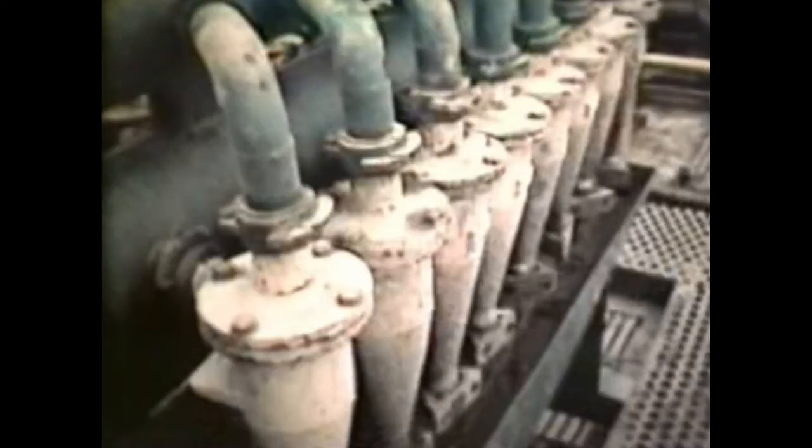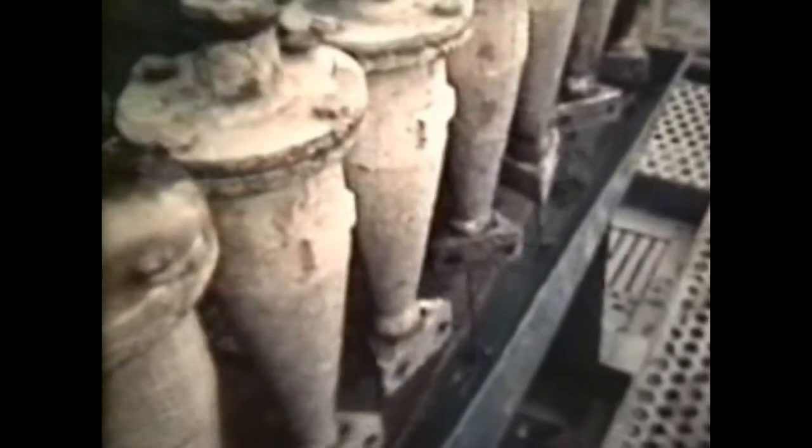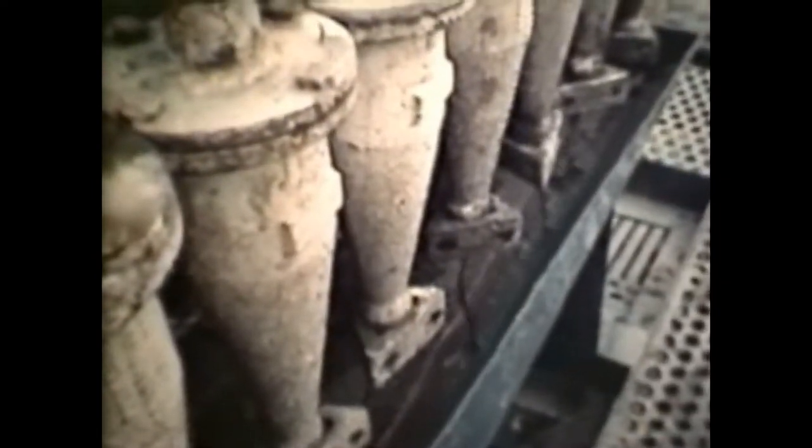The mud, as we call it, is channeled out over fine mesh screens — the shakers — to remove the coarse cuttings, and then passed through centrifuges to get rid of the fine stuff, before it's recycled back down the hole.